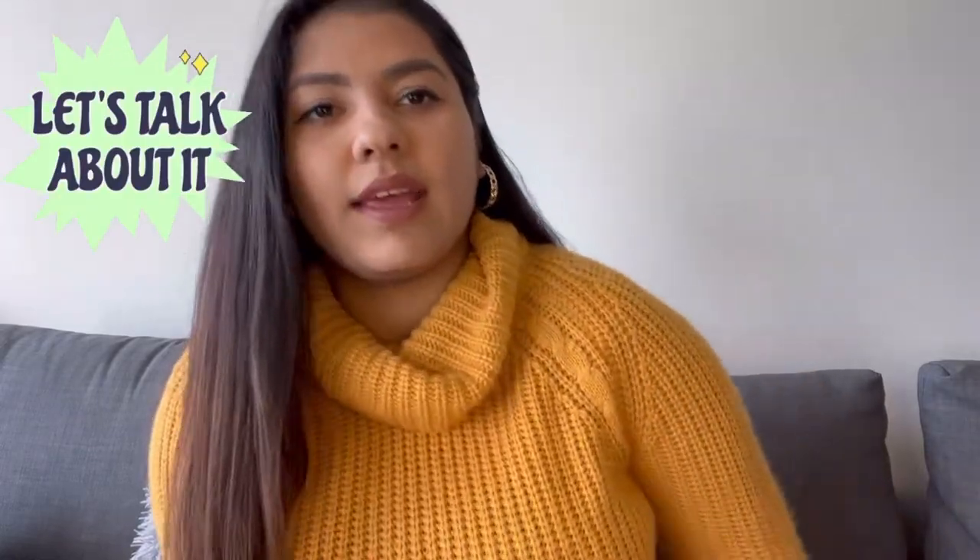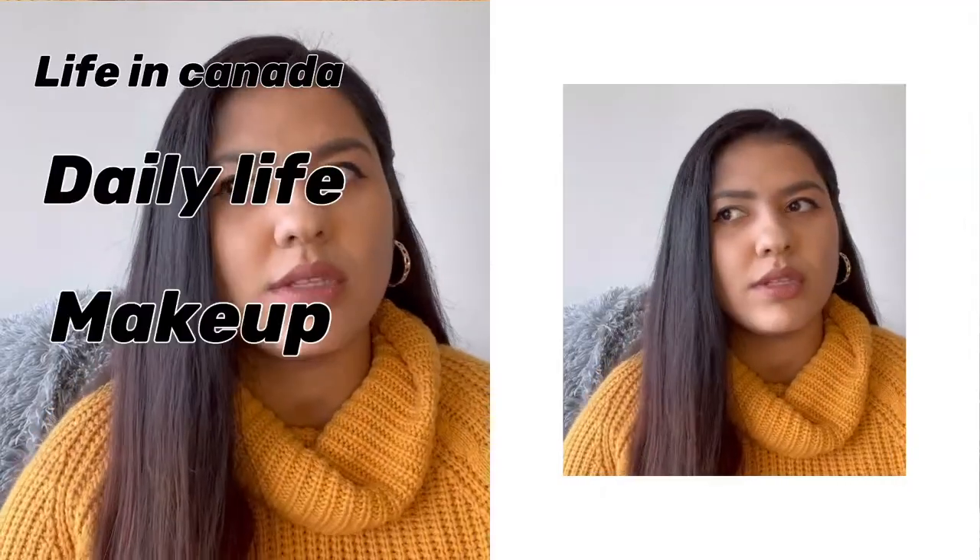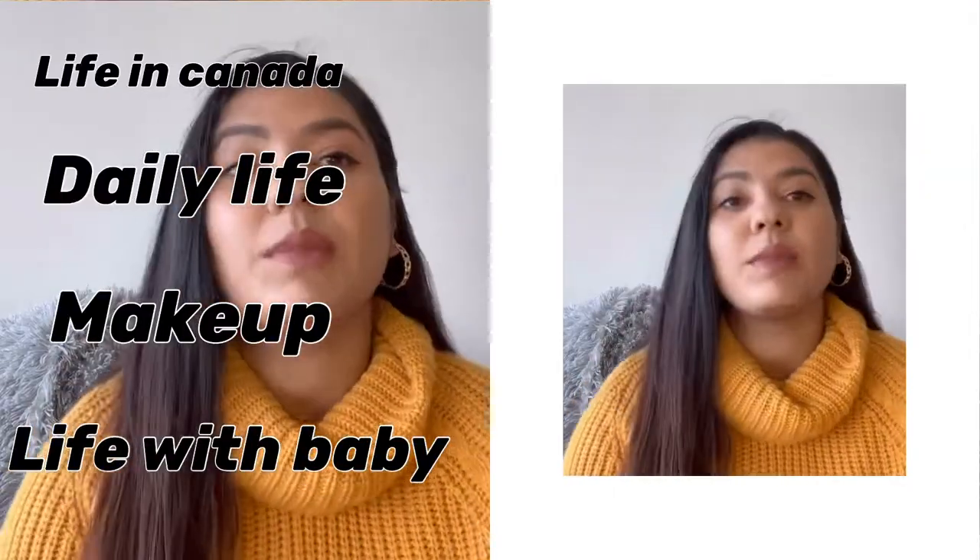Hi guys, I hope you are all doing good. This is Idylline. I'm gonna talk about where I was — I got married and shifted to Canada. I've been thinking of making videos more about Canada: how we do groceries, the doctor situation, and everything, to be honest, with my baby and my husband.